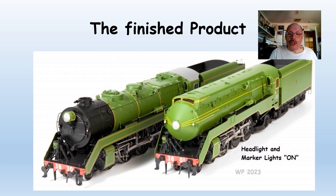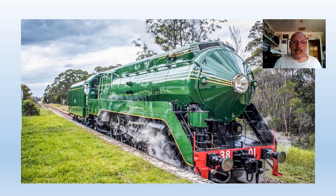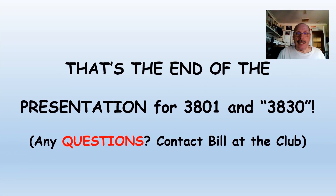Here's the finished locomotive with the lights lit and the marker lights on. I think it turned out okay — it's up for you to judge. Here she is in all her glory. Doesn't she look beautiful? The last time I saw her here in Western Australia was in 1988. At least we've got a beautiful heritage steam locomotive that we will have from now on. That's the end of the presentation for the modifications of 3801.